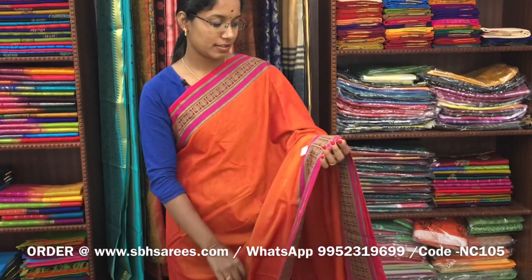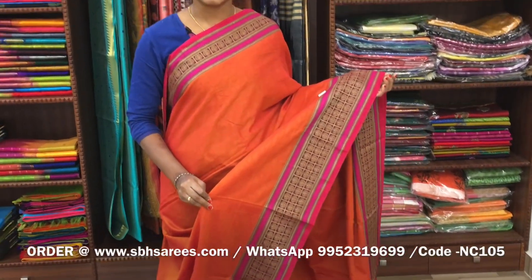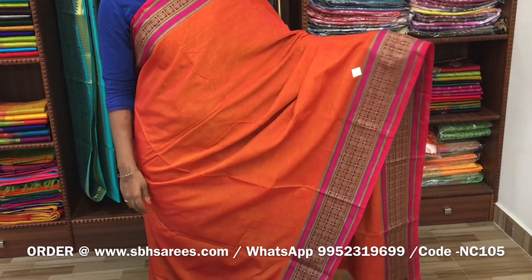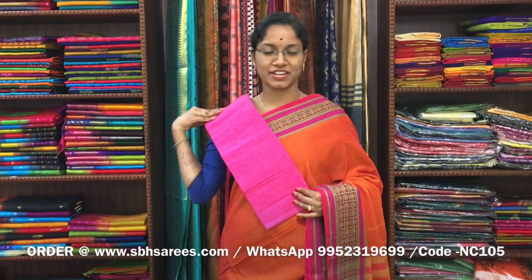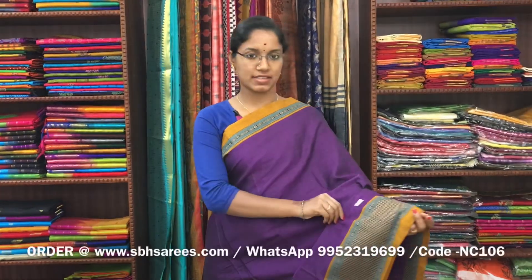There is a Narayan Pit cotton saree in sunset orange colour, with a thread woven border on both sides of the saree. The entire body is in sunset orange colour, with a lined pallu and a contrast jacquard blouse. The price of the saree is 1250 and the product code is NC105. We have much more colour combinations uploaded on our website at www.sbhsarees.com.